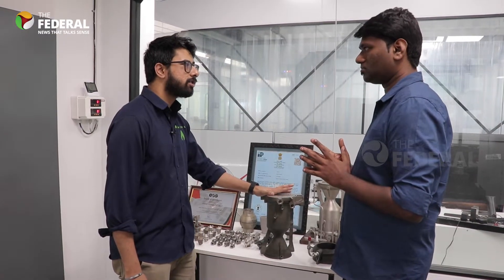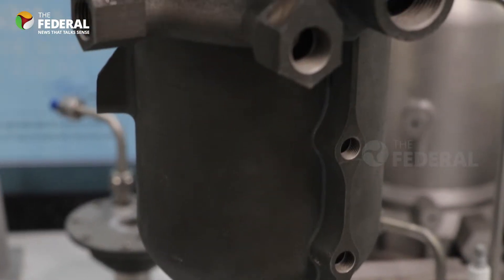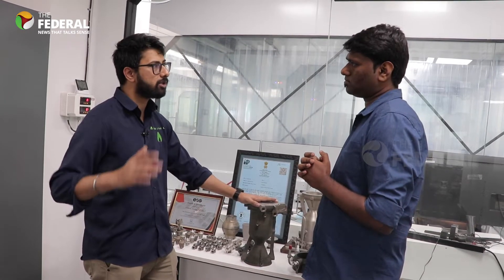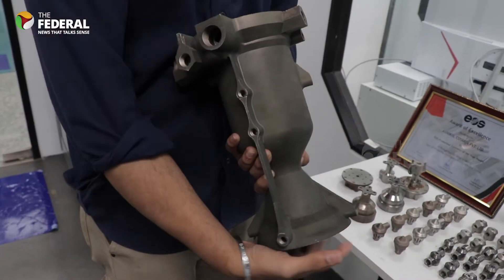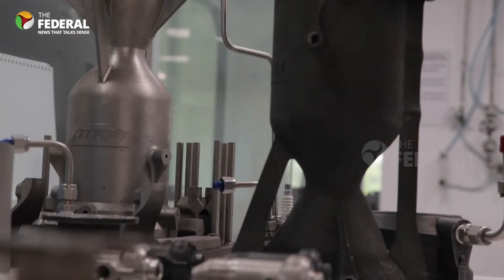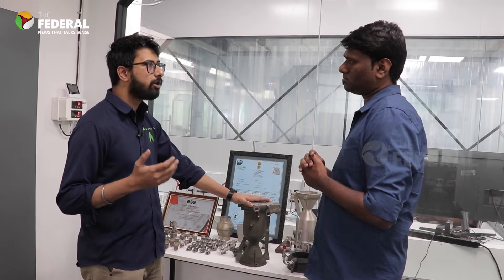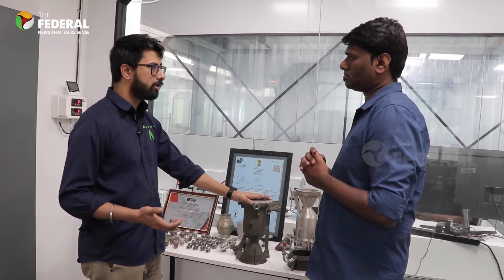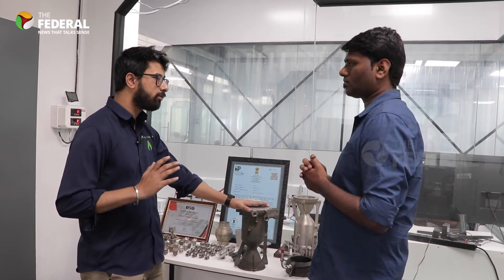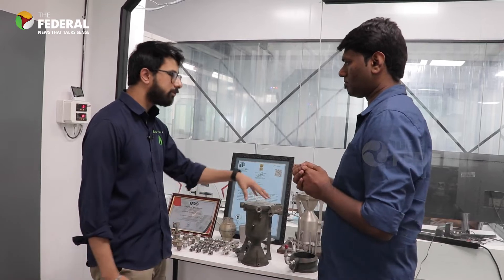Here we are manufacturing semi-cryogenic engines. A semi-cryogenic engine is different from a cryogenic engine in that it uses one fuel at room temperature and an oxidizer at cryogenic temperature, like minus 200 degrees centigrade. Our fuel is aviation turbine fuel and the oxidizer is liquid oxygen. In cryogenic engines, the fuel is liquid hydrogen, which is very difficult to carry, transport, and store. That's why the semi-cryogenic engine is more cost-efficient and transport-friendly.